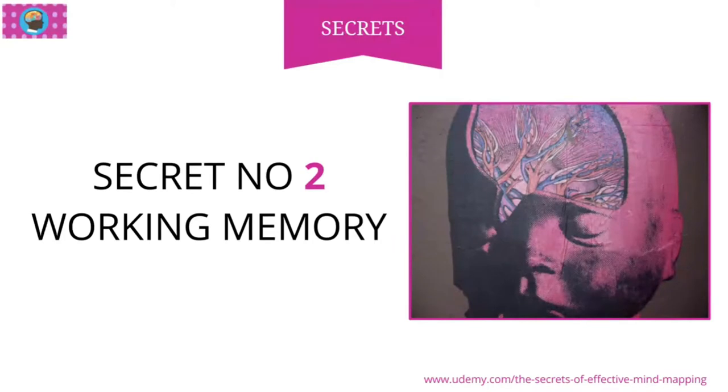We have what can be called a working memory. It's like the RAM in a computer, and I think it's designed to help us juggle things in our head. It's called working memory, but it's not a device for remembering — it's actually a device for juggling concepts around in our head. It only allows us to keep probably the equivalent of two or three sentences in our head at any one time.